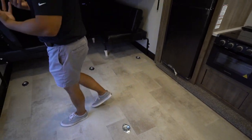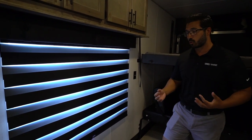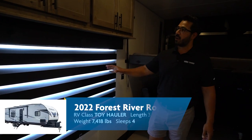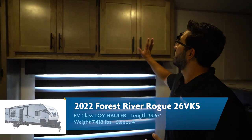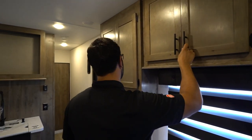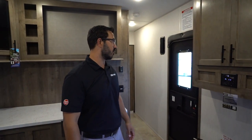Seeing as how this belongs to the Cherokee family, it allows them to use things like the Zebra Shades, which I personally really enjoy. They work super well — it's weighted and allows you to control how much light you want to let into your RV, and it's very simple to use without tension strings. You'll see storage all the way across the top — not super deep, but good additional storage. There's a multimedia center with an HDMI port right up front, and all your main controls are on this switch right over here.